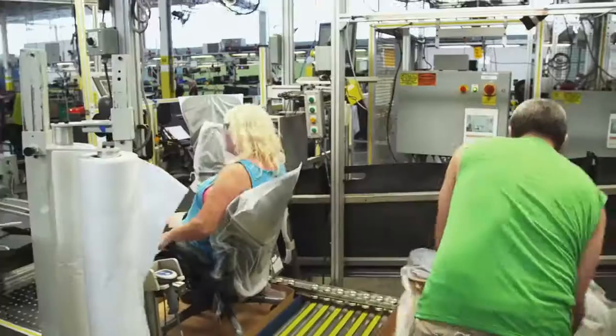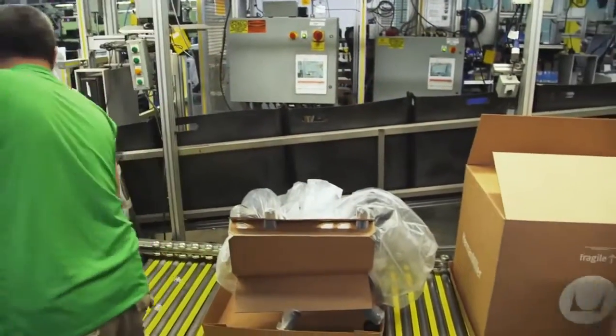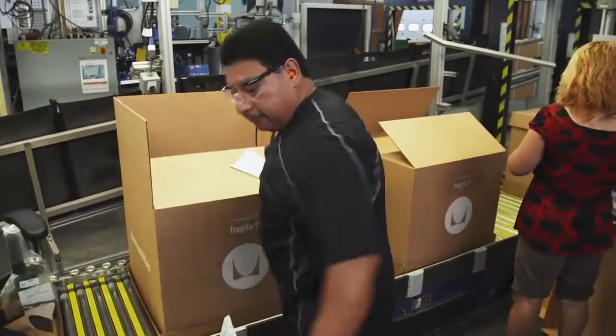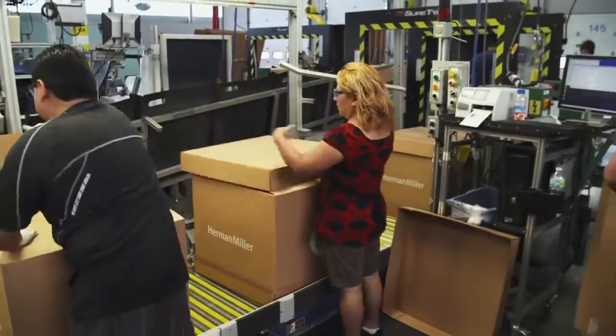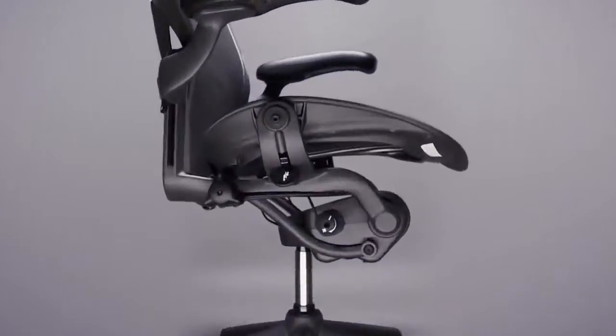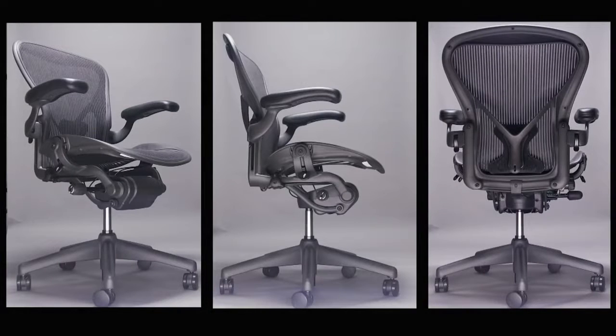We're shipping somewhere in the neighborhood of 25,000 chairs a week out of this building. Each Aeron chair can be customized to fit individual needs and personal taste — there are about 750,000 different ways that a customer could configure the chair. These chairs aren't just for big executives; desk jockeys from all walks of life know the unbeatable comfort of the Aeron. It's like your best friend on Monday morning when you get to the office.